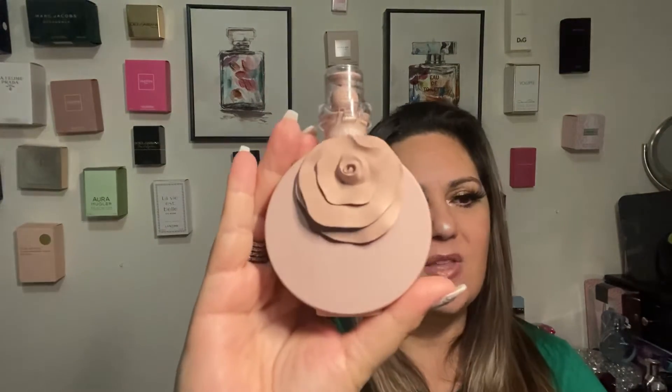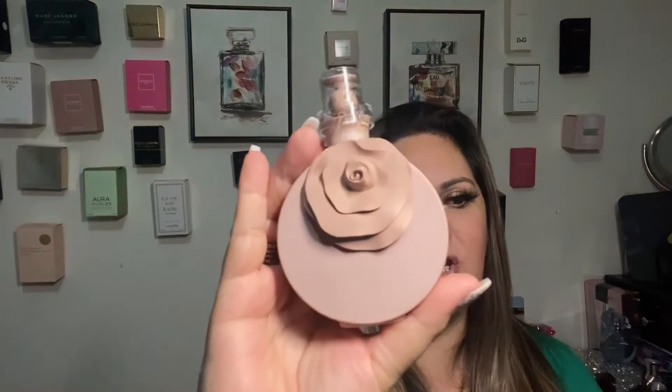Then I have another one — I love love the bottle — and this one is from Valentino. It's a little floral, a little sweet, soft and nice. It stays on your skin pretty good, projects really well, and I enjoy this perfume, I really do.